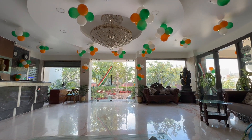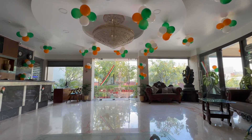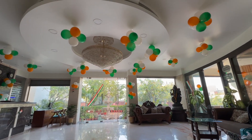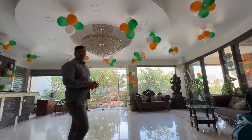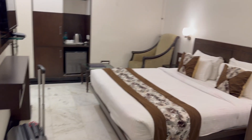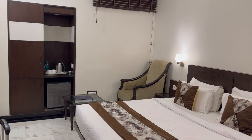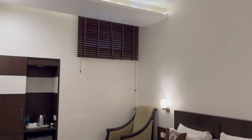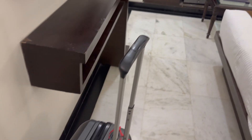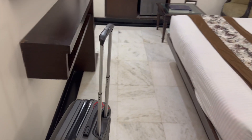In Agra, India. Today I'm reviewing Hotel Raj Resort. This hotel is in the mid-price range. I paid $54 per night, which is not on the cheap side. Cheaper would be like $18, $23, $24 or something. $54 is kind of slightly more expensive.